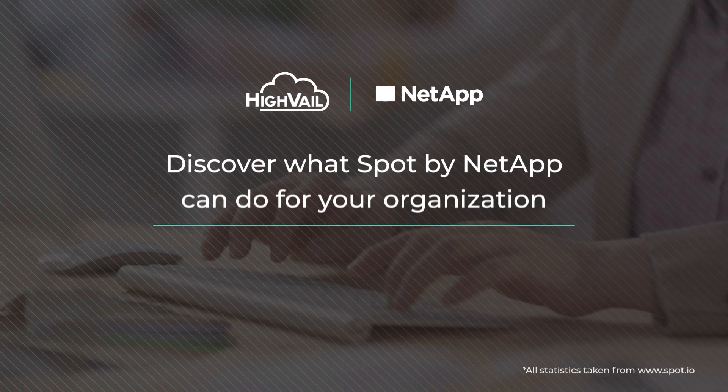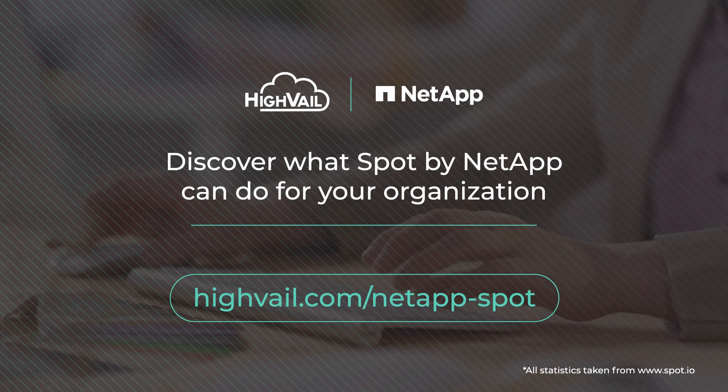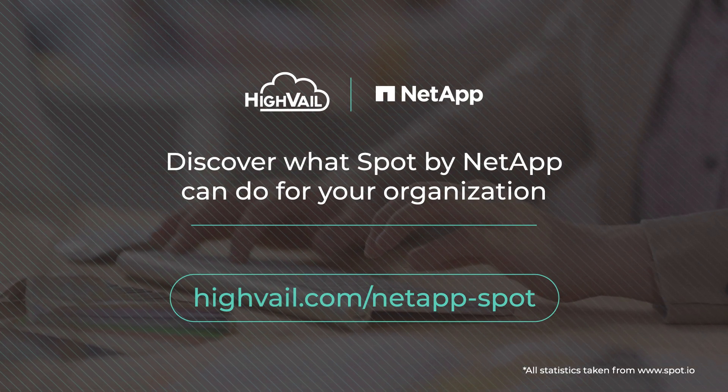Reach out today to schedule a migration assessment with our infrastructure experts and learn how Spot can benefit and revolutionize the way your organization uses the cloud.